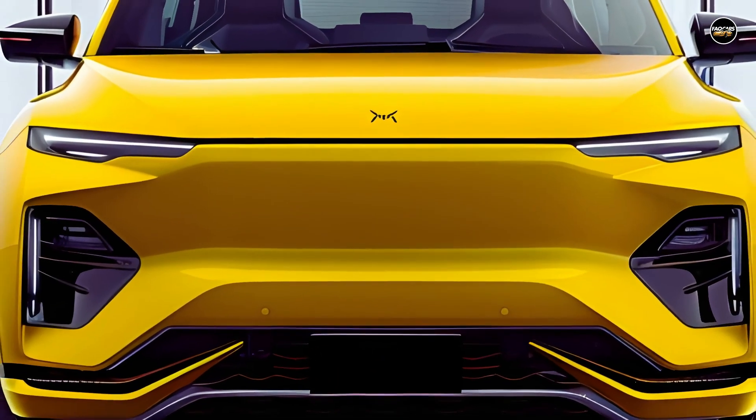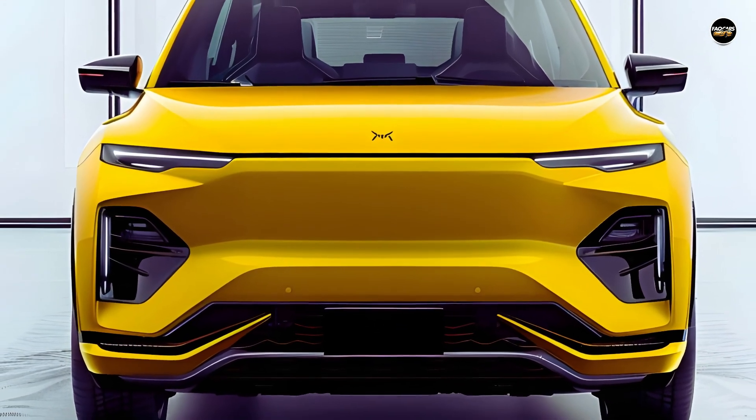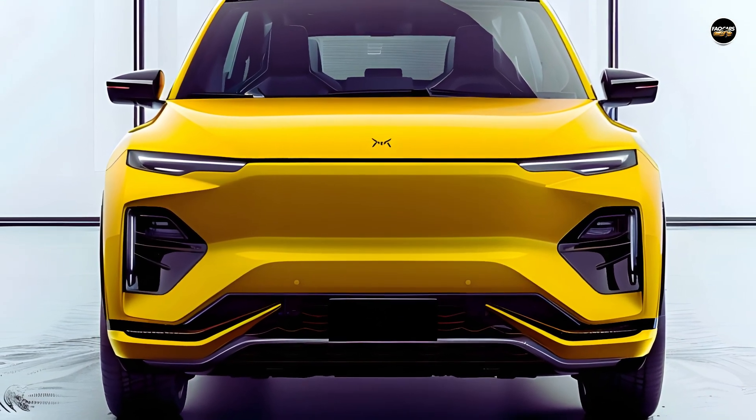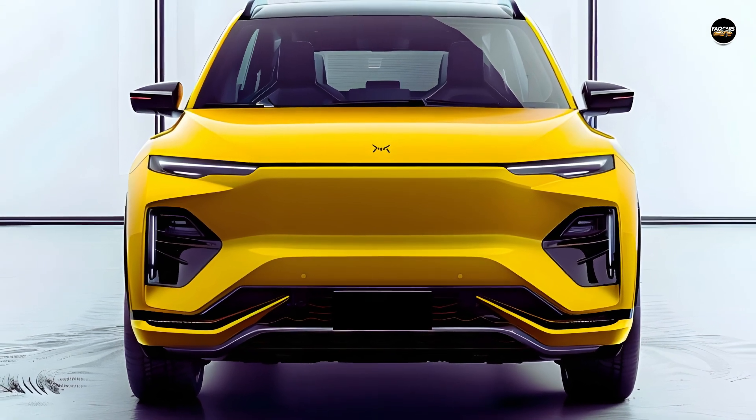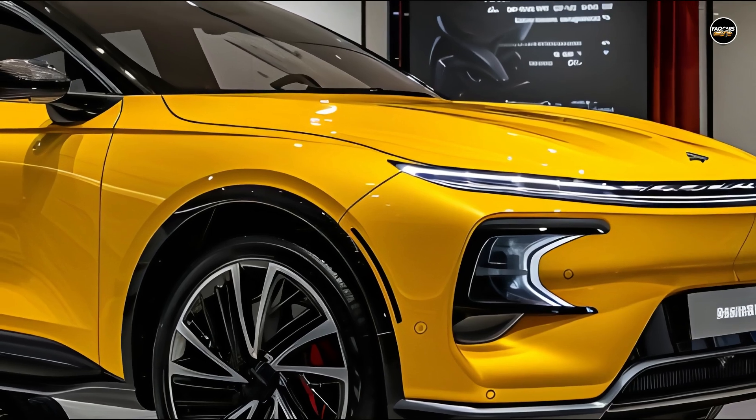The revised BYD Dolphin, set to be unveiled in February 2025, would mostly emphasize improving cabin technology and ergonomics rather than exterior design. This will include modifications to the seats, device charging, and networking.